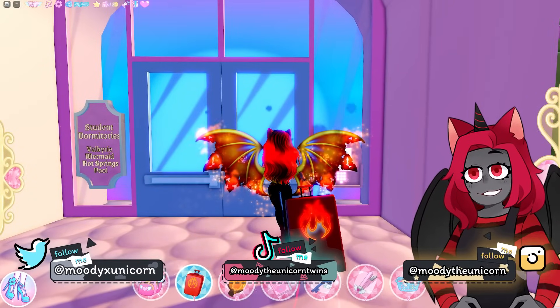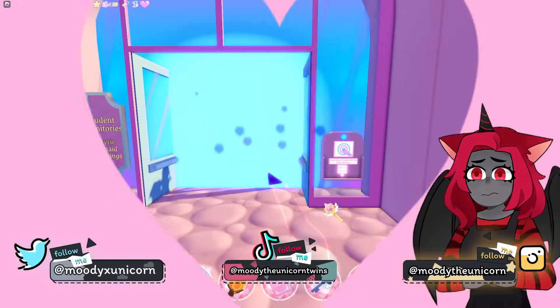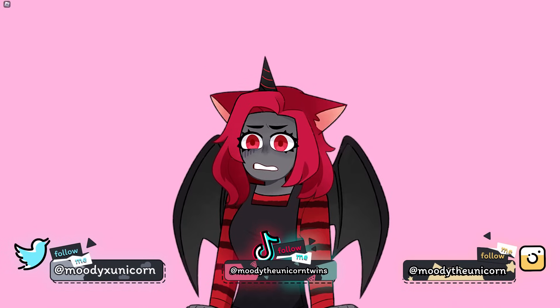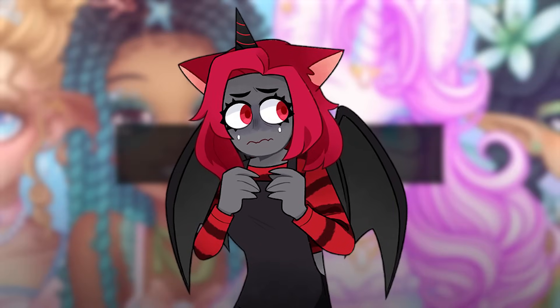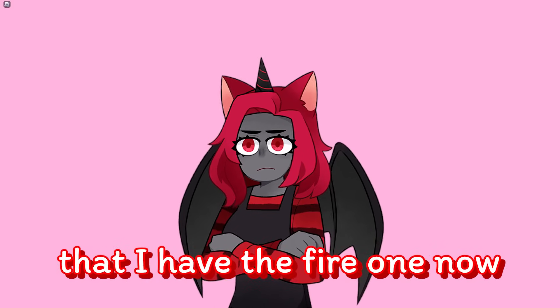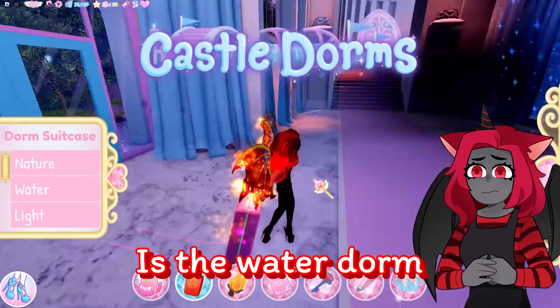Scan student ID. I remember when I first did this, I got the dorm key to the water dorm. I don't know if I'm still gonna have the water dorm or not, so I'm hoping that I have the fire one now. It's the water dorm, isn't it?